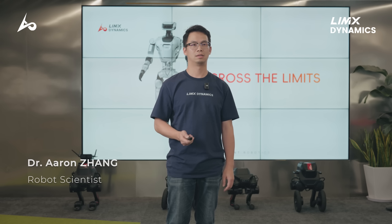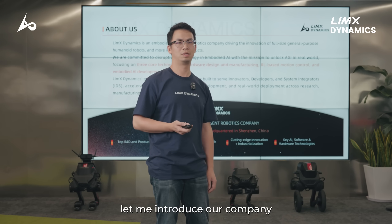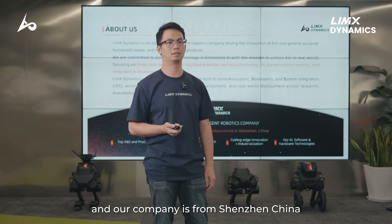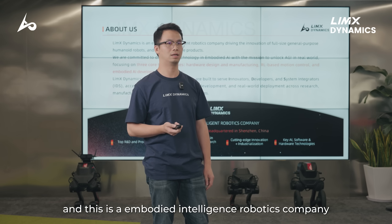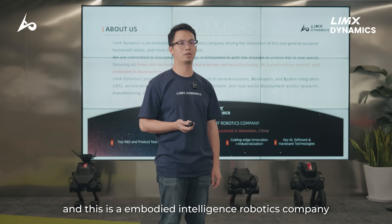Hello, everyone. I'm Aaron from Limix Dynamics. First of all, let me introduce our company. Our company is from Shenzhen, China, and this is an embodied intelligence robotics company.